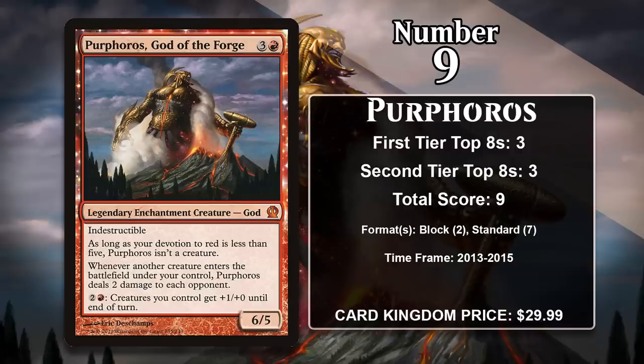At number 9, it is Purphoros, God of the Forge. This 6-5 only costs 4 mana, and it comes with indestructibility. It also does 2 damage to your opponent every time you have a creature enter the battlefield under your control, and it can buff your whole board for 2 generic and a red. Like the other Theros gods, it isn't always a creature — your devotion to red has to get to 5 or higher for its 6-5 body to actually matter. The good news is, even when he's not a creature, he is a big problem for your opponent. The whole package makes Purphoros a great card for aggressive red decks, especially if you're able to put multiple bodies into play every turn, as the damage quickly adds up.